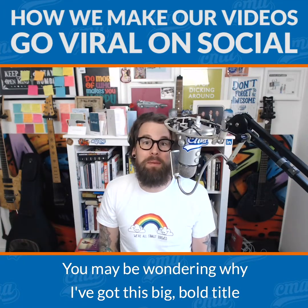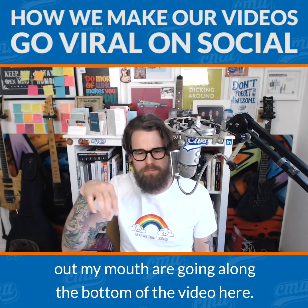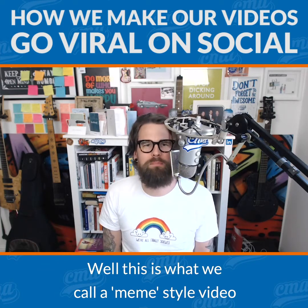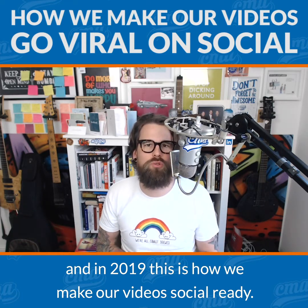Hey, it's Chris here from the Contact Marketing Academy. You may be wondering why I've got this big bold title above me here and why the words that are coming out of my mouth are going along the bottom of the video here. Well, this is what we call a meme style video and in 2019 this is how we make our videos social ready.